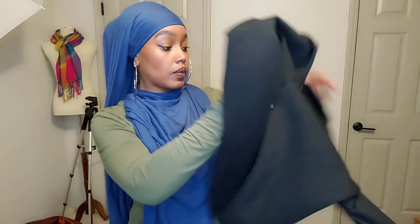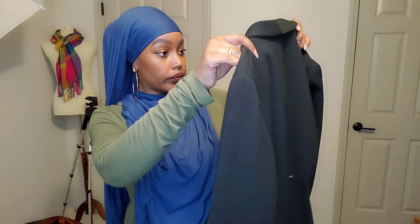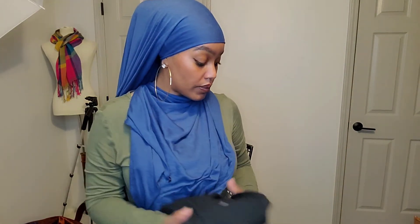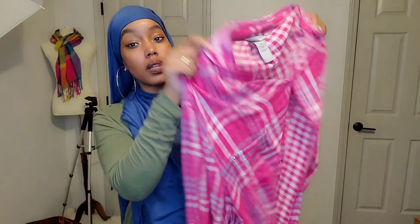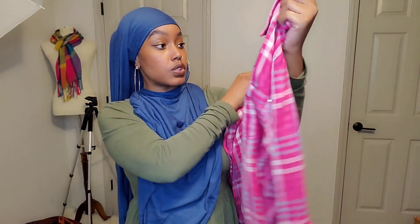This next piece is a Lafayette 148 wool blazer, new with tags. I picked it up because of the brand alone. Although its retail value isn't that high, it's a wool blazer in basic black, so somebody will buy it. This next piece is by Catherine's — a pink plaid button-up top. I really love the colors. It has roll-up tab sleeves, new with tags, size 3X.